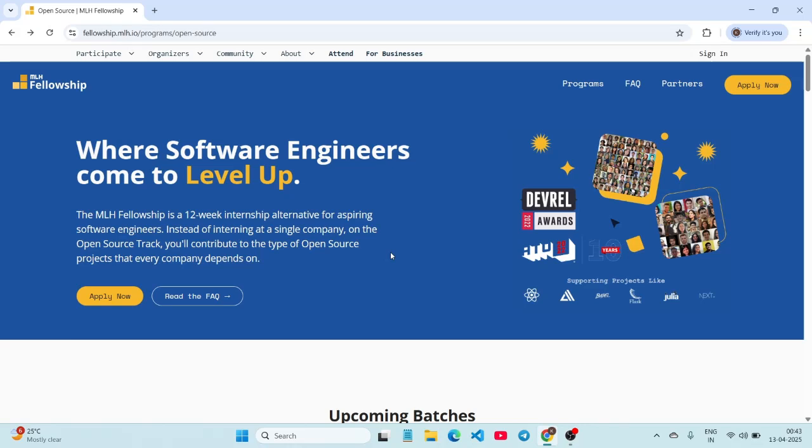This is a life-changing opportunity for any aspiring developer. It is completely remote, full-time, and 12 weeks long. If you found this helpful, like and share this video. Registrations have already started and the last day to apply is April 30, so apply soon and share it with your friends. If you have any doubts, let me know in the comment section.